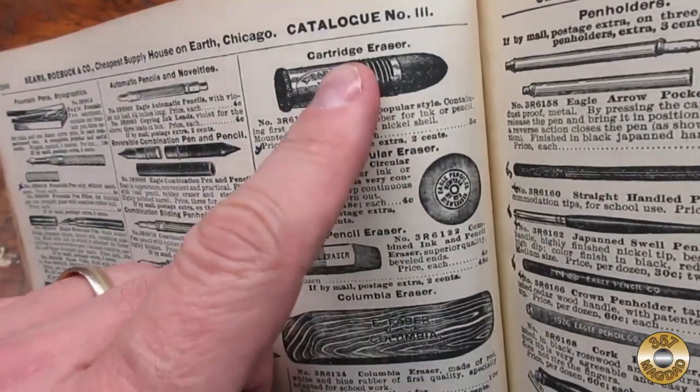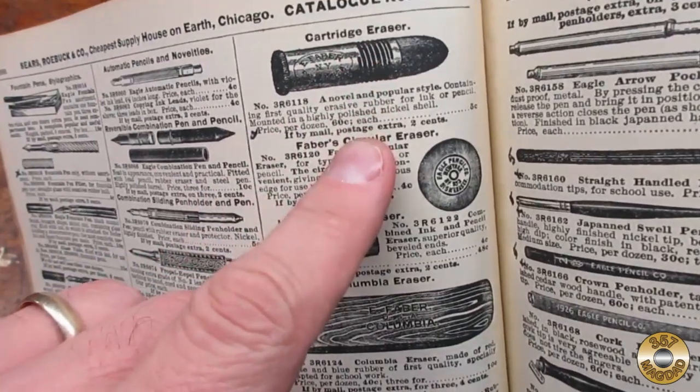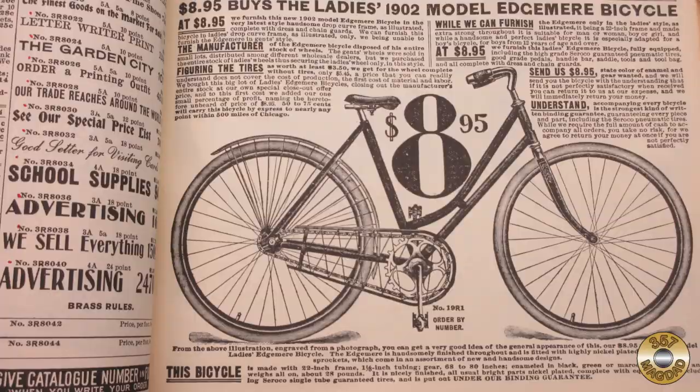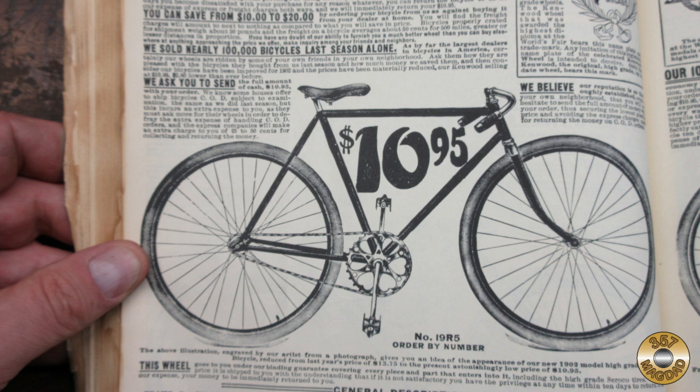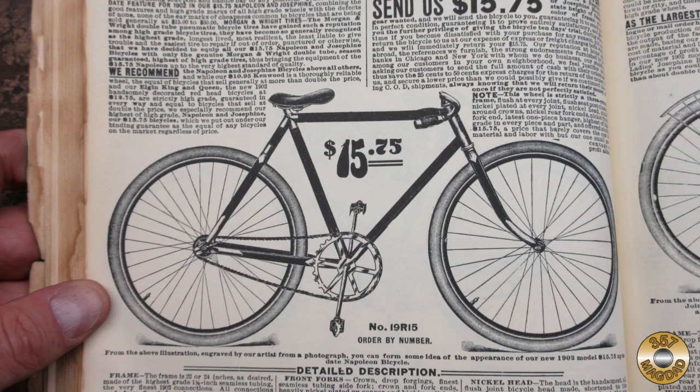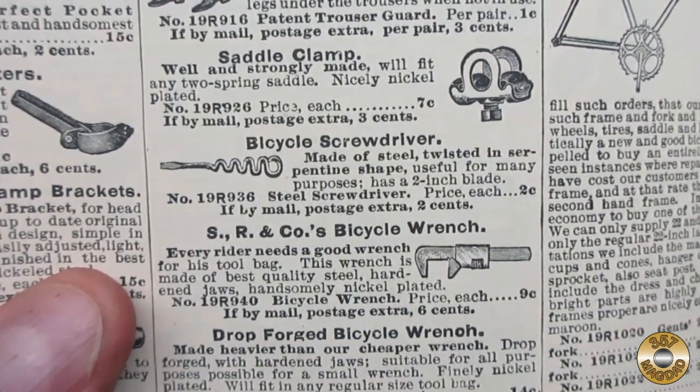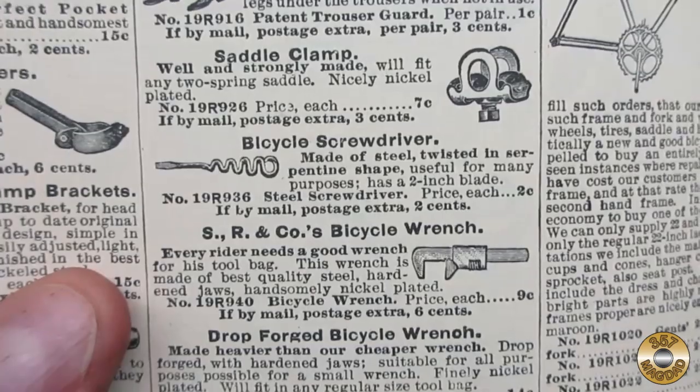I like this pencil eraser shaped like a cartridge — that would be a good 357 MagDad swag item. The bicycles in the catalog were relatively expensive. This one for $8.95 would be over $260 in today's money, and that was the least expensive model. I dig this twisted metal bicycle screwdriver — I'll have to keep an eye out for one of those at the sales.